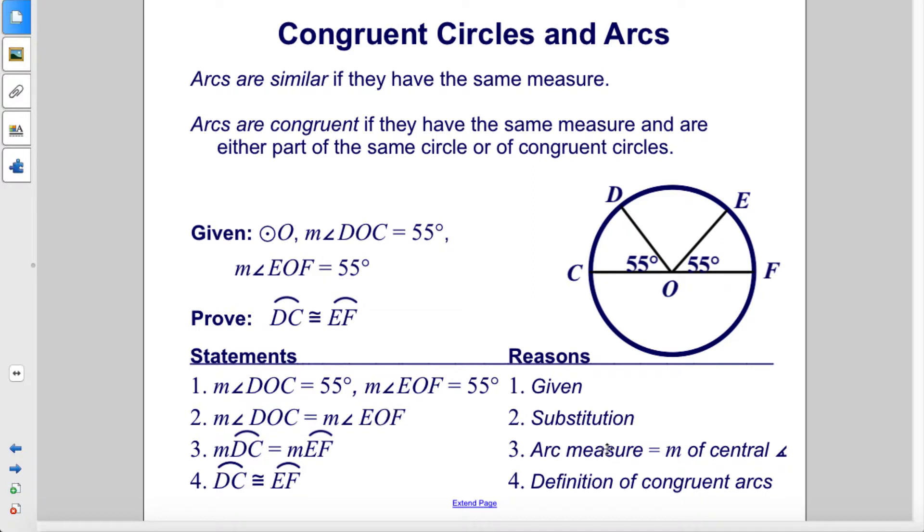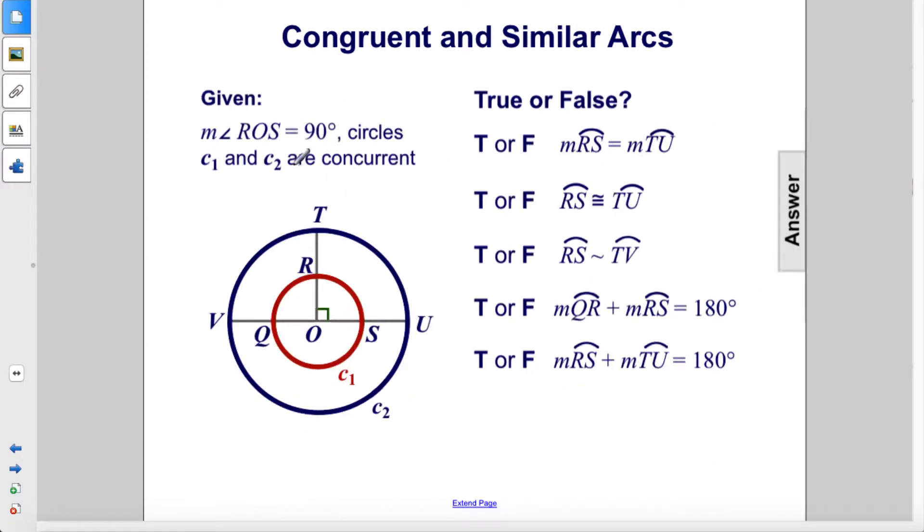Therefore, because the arc measure equals the measure of the central angles, the arc measures are equal to each other. And finally, due to the definition of congruent arcs, we see that those arcs are congruent to each other.